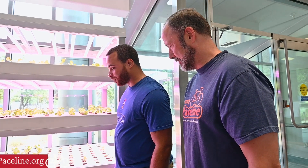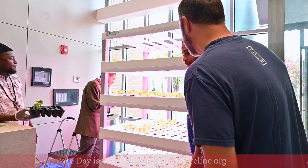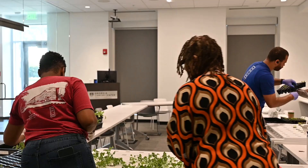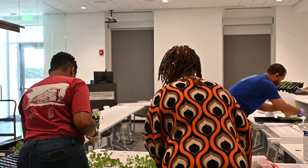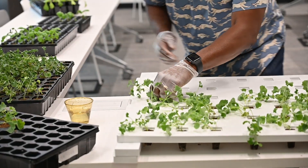This came from seed funding through PaceLine. 100% of the proceeds raised at PaceDay and throughout the year went to research like this. We are Ebony Tree Farms, and we ensure that he has organic healthy plants for his research.